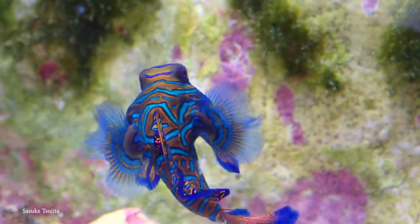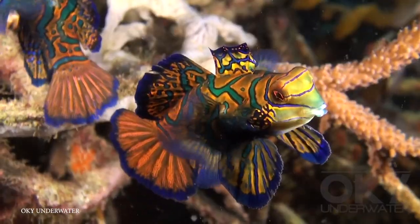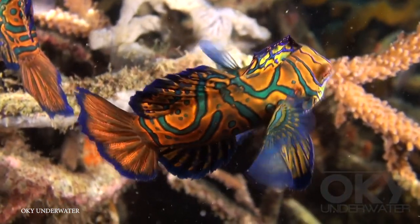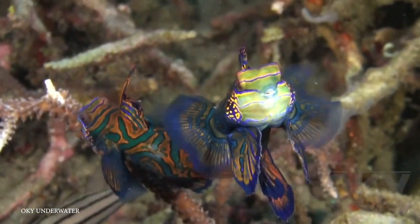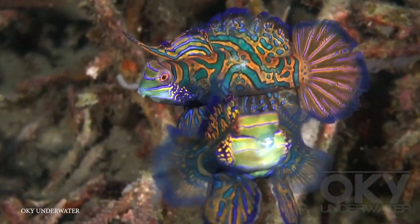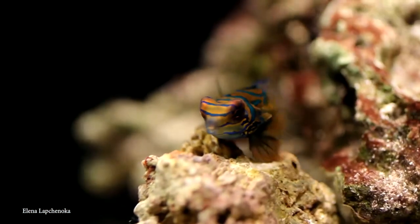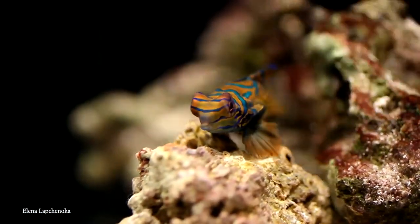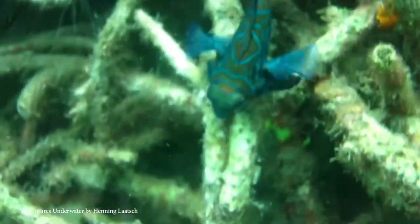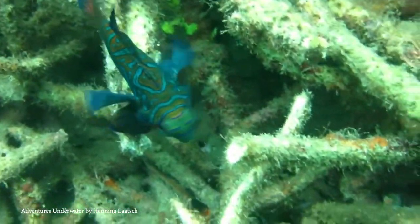Also known as the Mandarin Dragonette, the Mandarin Fish is a small, brightly colored member of the Dragonette family, native to the warmer waters of the Pacific Ocean. They are reef dwellers, often sticking to sheltered lagoons. Due to their bottom-feeding habit, they're generally not easily seen, very slow-moving, and very small — so they're hardly going to stick out in a crowd, especially not at Woodstock back in 1969.